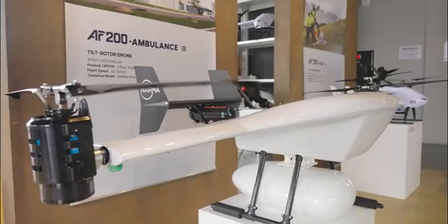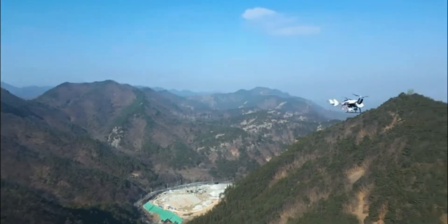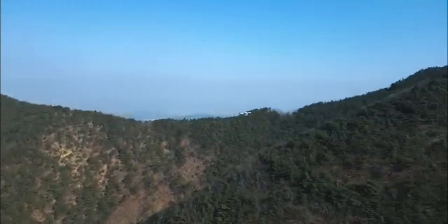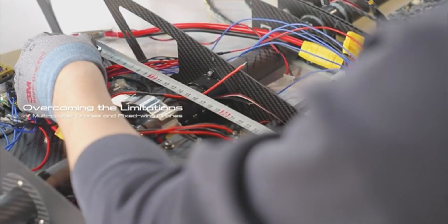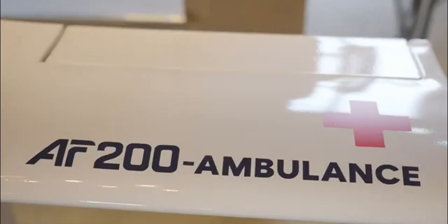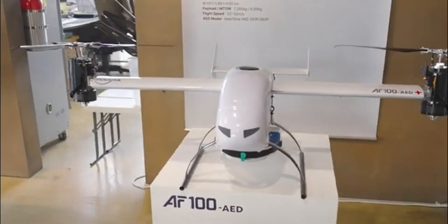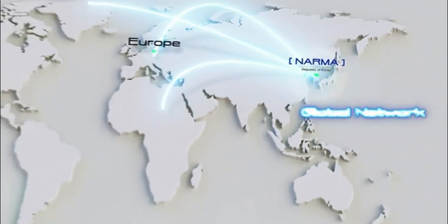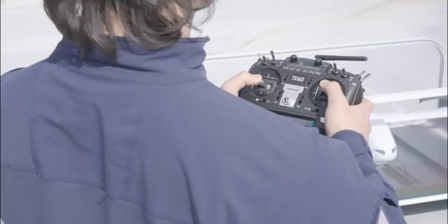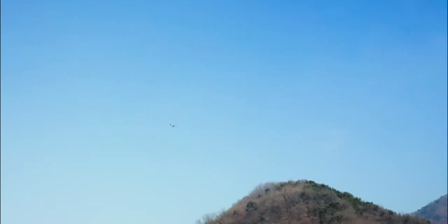From the AF-100 AED used for delivering defibrillators to the AF-200 ambulance designed for inter-hospital medical transport, Narma's drone fleet is already being used in the US, Kenya, South Africa, and Indonesia. With global deployment, specialized models, and projects backed by organizations like COICA, Narma isn't just building drones — they're building the future of intelligent, life-saving logistics. The future of drone delivery starts here.